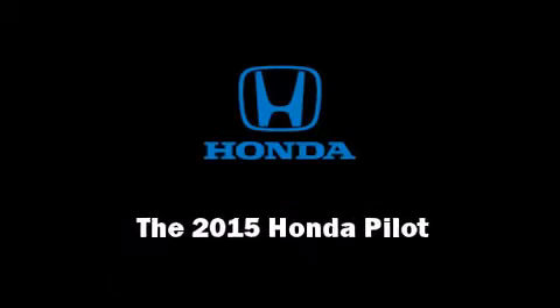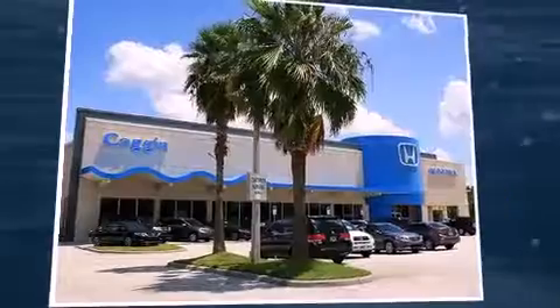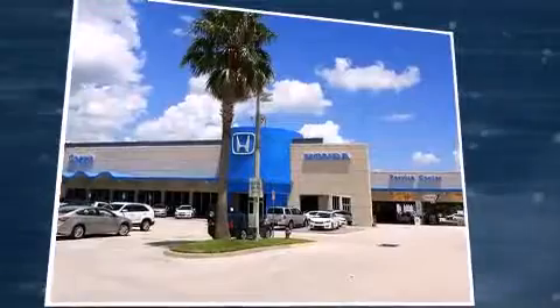Outstanding design defines the 2015 Honda Pilot. It features an automatic transmission, front-wheel drive, and a 3.5-liter six-cylinder engine.